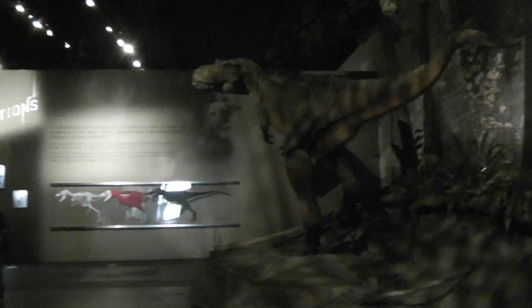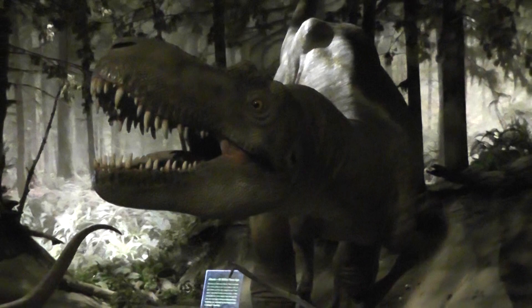Hey everyone, Brendan the Paleo Dude here at the Royal Tyrell Museum in Drumheller, Alberta. This is going to be one of the last times I come annually because I will be going to the University of Alberta, U of A, to study paleontology.